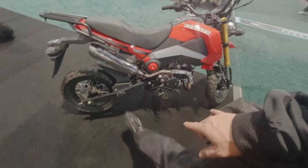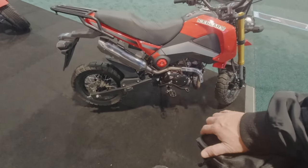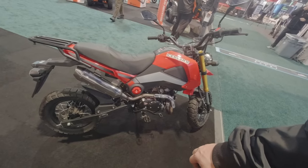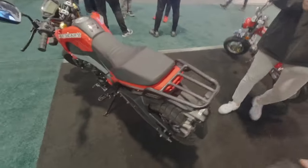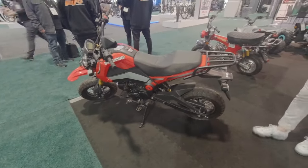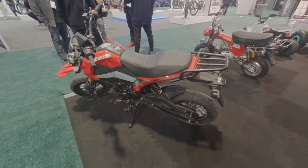The only thing I notice is you can't carry a second person — there's no pegs. You probably don't really want to do that anyway. How much is something like this? $2,199 — just over $2,000.